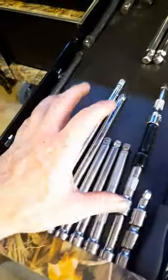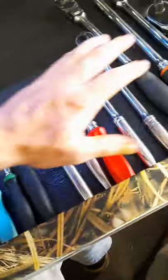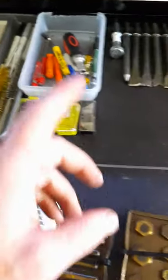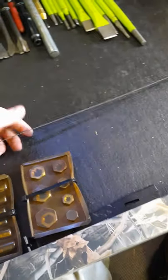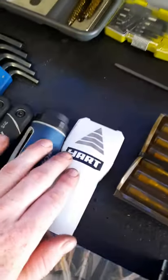Ratchets and extensions: three-eighths chrome, three-eighths impact, half-inch impact, half-inch chrome, and quarter-inch ratchets. Three-eighths ratchets with a three-eighths breaker bar, and then two half-inch ratchets. Air hammer bits, punches, a little non-marring scraper, and a Chrysler dipstick for those cars that don't have a dipstick. Extra taps and dies, miscellaneous, stud finder.